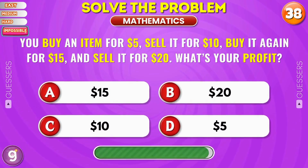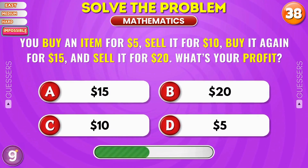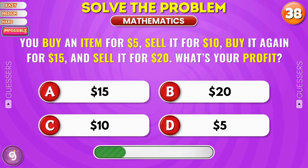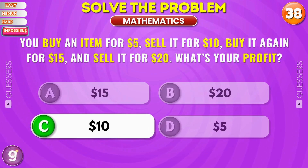You buy an item for 5 dollars, sell it for 10 dollars, buy it again for 15 dollars, and sell it for 20 dollars. What is your profit? Correct, 10 dollars.